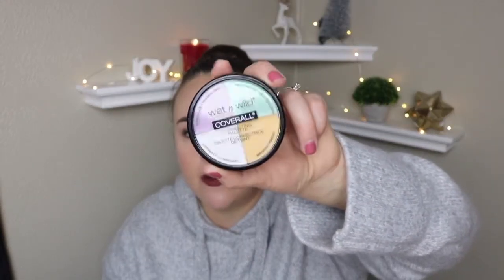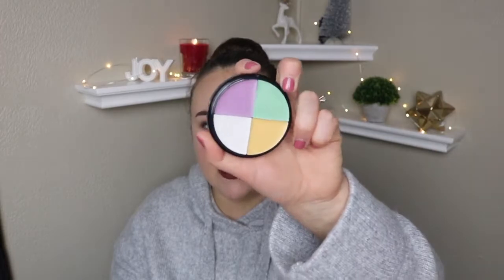Diving into things from Ulta, I got a bunch of color correctors because you guys know that I am doing a Battle of the Drugstore series on my channel, and the next one is going to be Battle of the Drugstore color correctors. The first one I picked up is from Wet n' Wild — actually this is from Walgreens, the only thing I got from Walgreens. It has the green, the purple, the white, and the yellow.